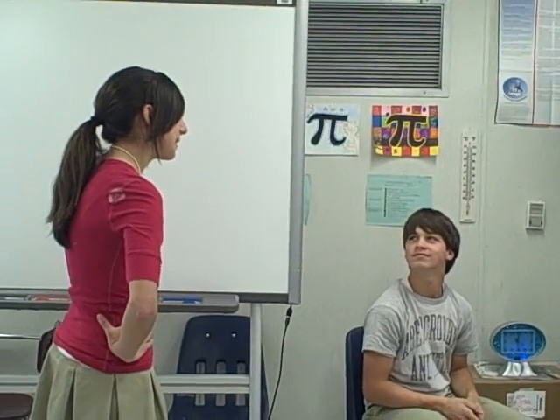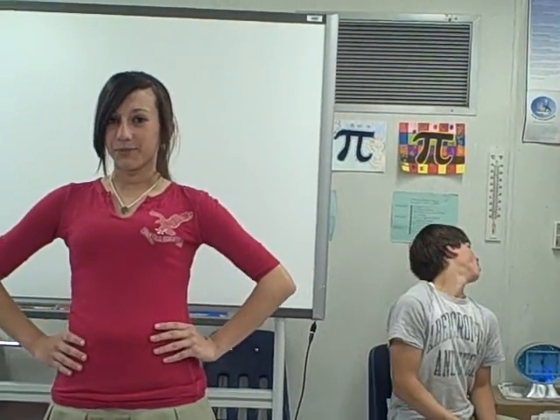What would you like to learn in math class today, Blakey? Two-step. Alright, in our math class we learn the best way to solve two-step algebra.